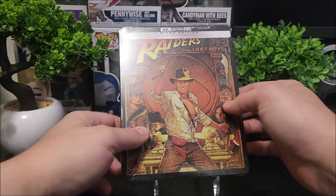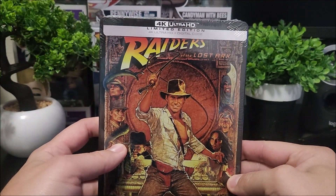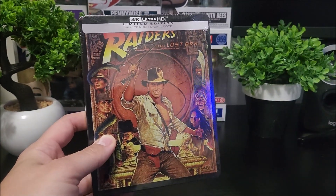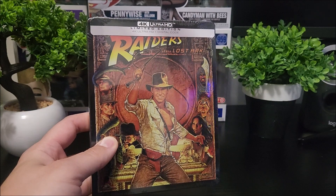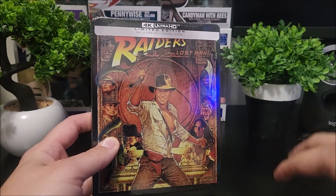This is a 4K disc steelbook. It comes with a 4K Ultra HD digital code as well, and you do get a mini poster inside. I'm not too sure about — I know they're coming out with Last Crusade, I don't know if it's coming with a poster; the picture on the website didn't show. But I know Temple of Doom does too.